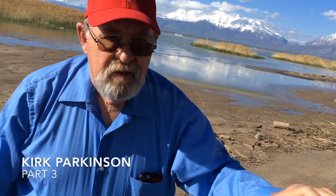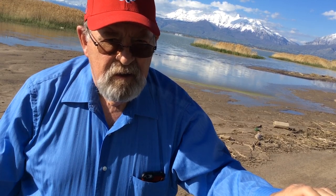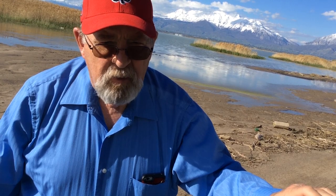Hello, this is Kirk Parkinson again. This video shows the final painting that I did. I was pleased with the painting. It turned out to be about what I wanted.